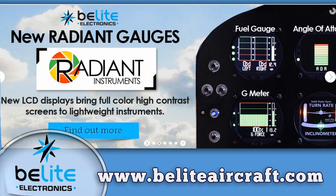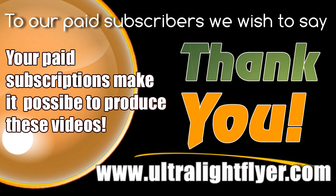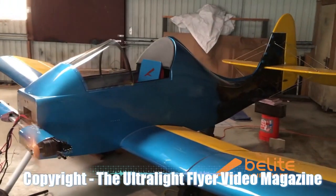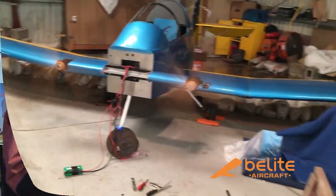This video is brought to you by STALD. We wanted to come by and look at an ever-growing line of instruments from Beelite. I'm Dan Johnson, and I'm going to talk with Jim Wiebe, the man behind all these devices. What we've done is come out with a new line of LCD, full-color, daylight-readable displays. What we're doing over time is transitioning all of our LED instruments into these new displays.